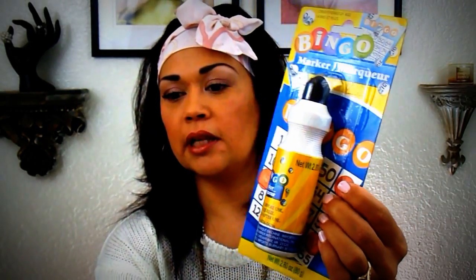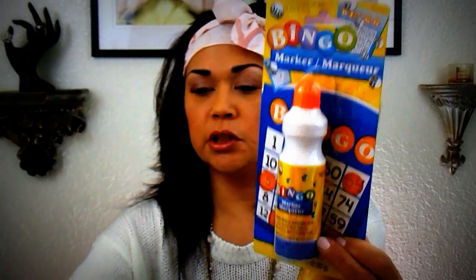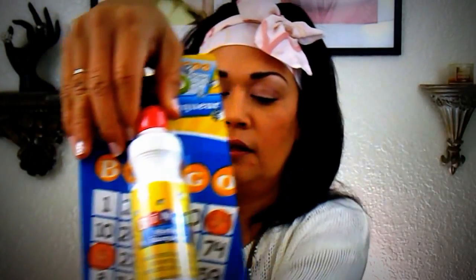So let's go ahead and get started. I found these little bingo markers — I got them in black, bright orange, red, and then this pastel blue. I'm going to be playing with these with Tobias so he can just play and do his own little art stuff with it.